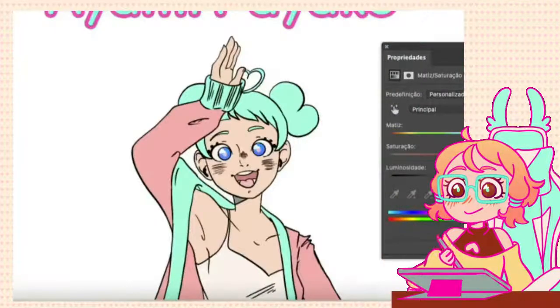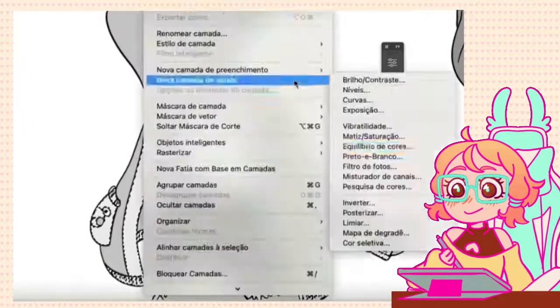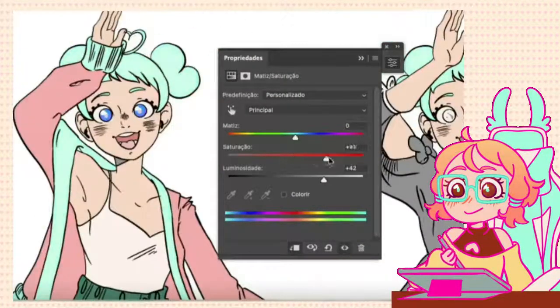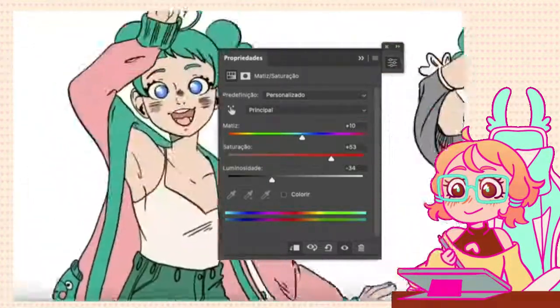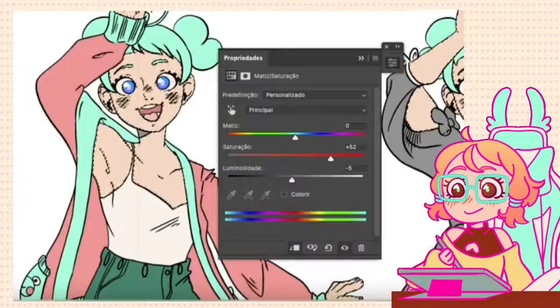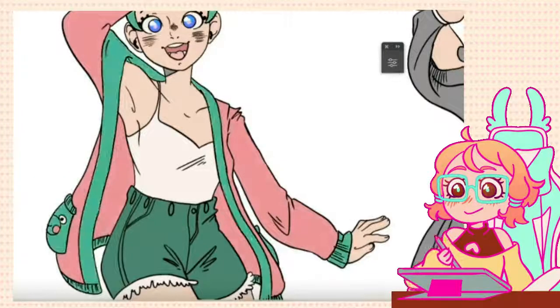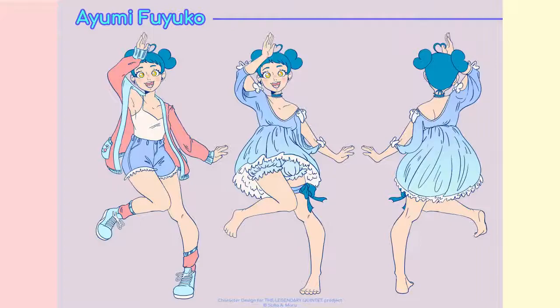The hardest part of her design was the colors — colors are always the hardest part for me. I wanted to give her a greenish blue, but as I went on I decided to go for straight-up blue. Checking contrast when you're putting colors down is literally the best thing you can do; your character becomes much more readable and you'll end up with a very different result than if you just throw colors on randomly. And here we have our Ayumi.